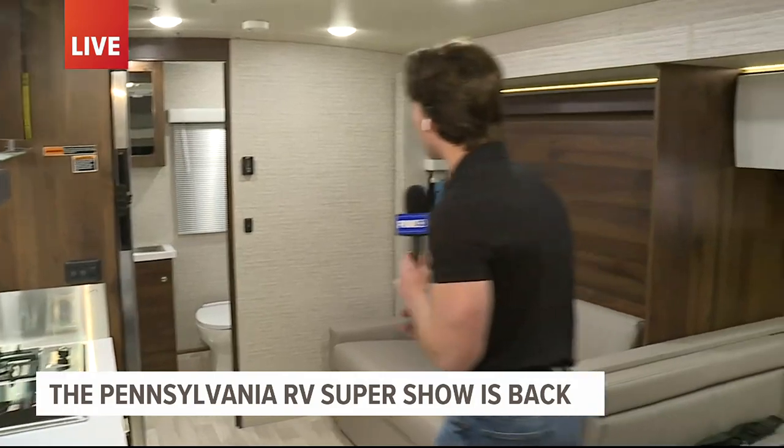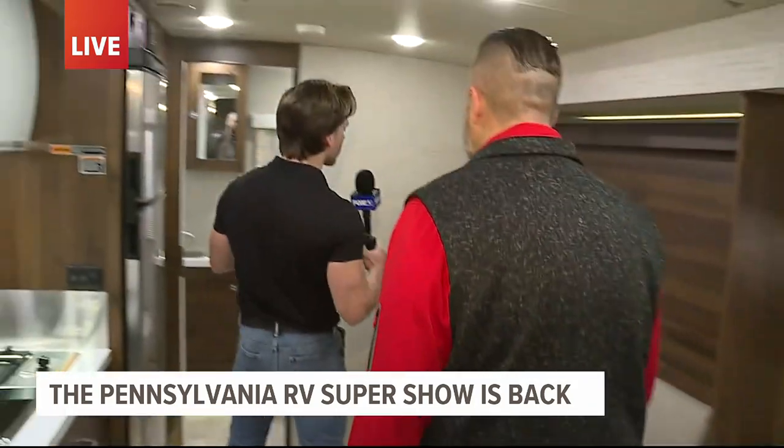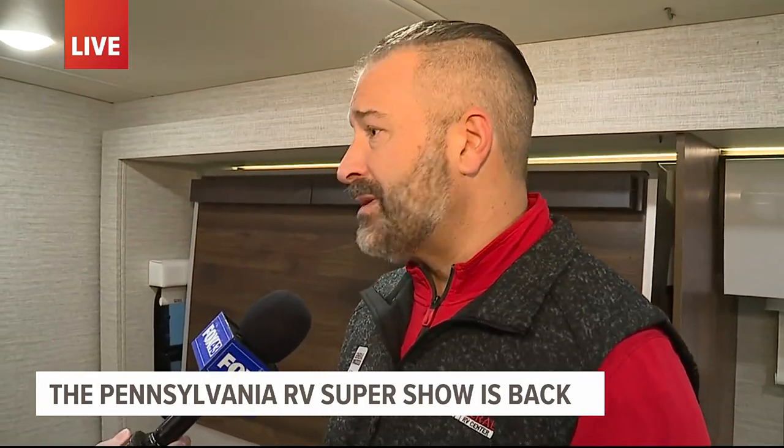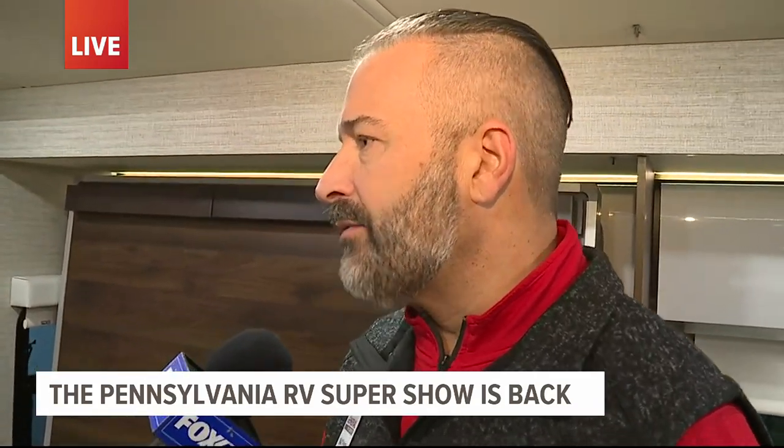We have the bathroom over here too. You mentioned you've been camping for a while — you have a lot of experience. What has changed since you were younger? I actually started out camping with my grandparents, believe it or not, right beside Dutch Wonderland. We did it for years and years when I was a kid. Just the technology, the fit and finish, and the luxury on wheels that we have right now is so different than what we had when I was growing up.